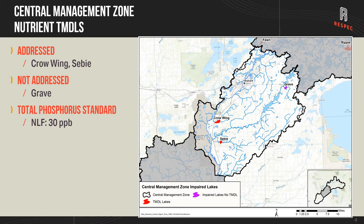The central management zone has a total of three lakes impaired for excess nutrients, with two — Crow Wing and Seavey — having TMDL studies completed for them. These lakes are all in the northern lakes and forests ecoregion, so they fall under the water quality standard of 30 parts per billion for total phosphorus.